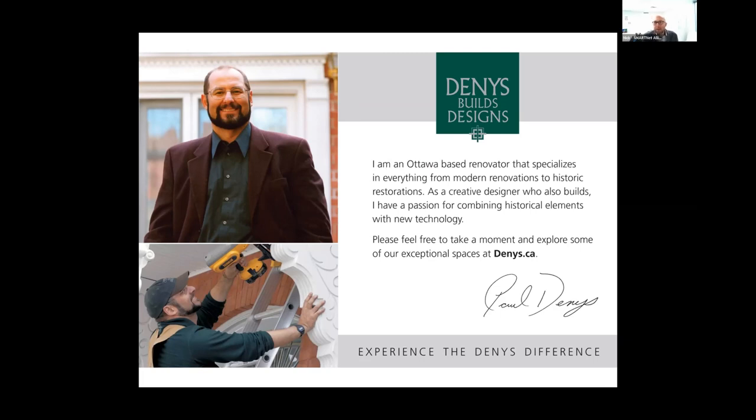Thanks so much Paul — great facts and really neat projects. We hope folks reach out. They've got your website to see more of your older projects and potentially reach out if they're living in a heritage home or any home they want to renovate. Thanks again for joining us, Paul.